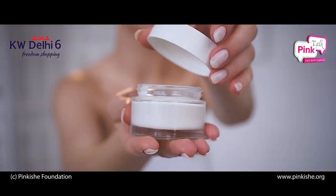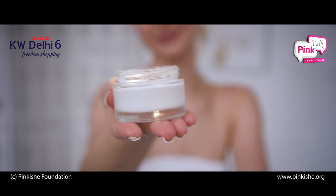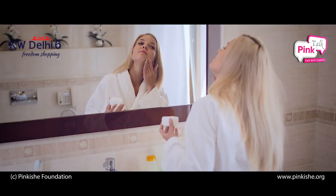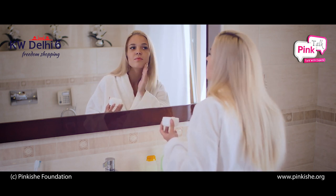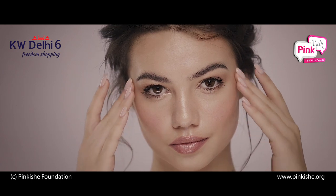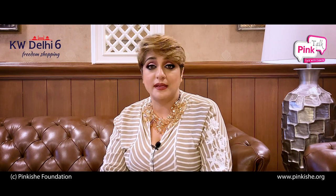The most important product is the moisturizer. It makes your skin soft and supple — it is actually like food to the skin. It's very important that we use moisturizer, irrespective of whether you have dry skin or oily skin. Moisturizer is the most important part of your skincare routine. We often think that oily skin does not require moisturizer, but it is actually the most important product for your skin.